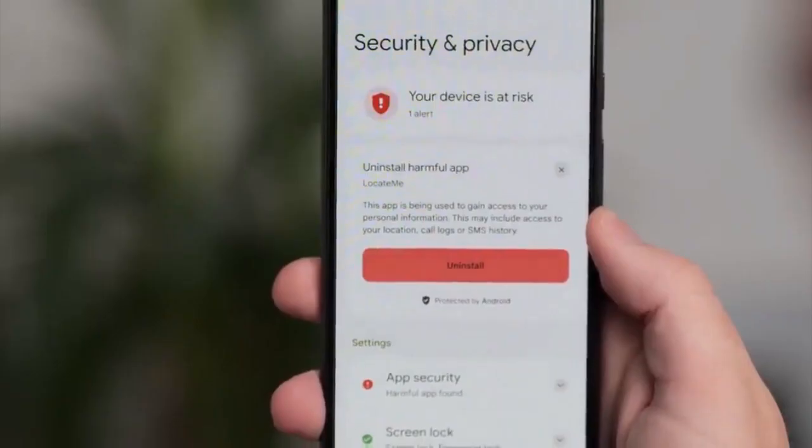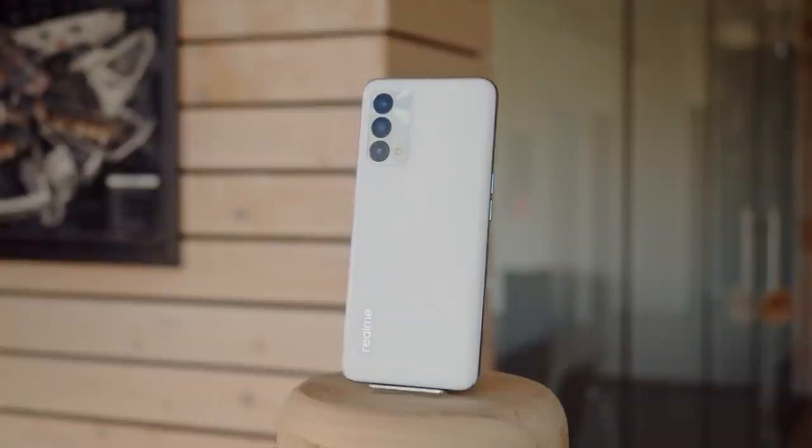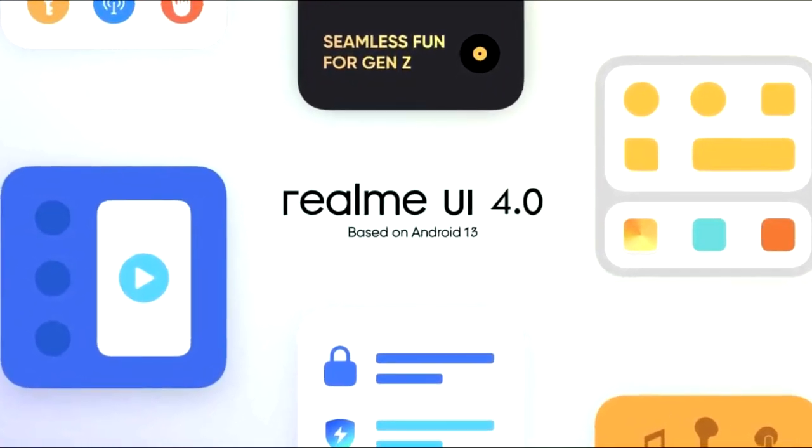Android 13 brings new features like per-app language settings, an improved media player, combined security and privacy settings, and a lot more. On top of Android 13, there will be a custom skin from Realme, which will be Realme UI 4.0.